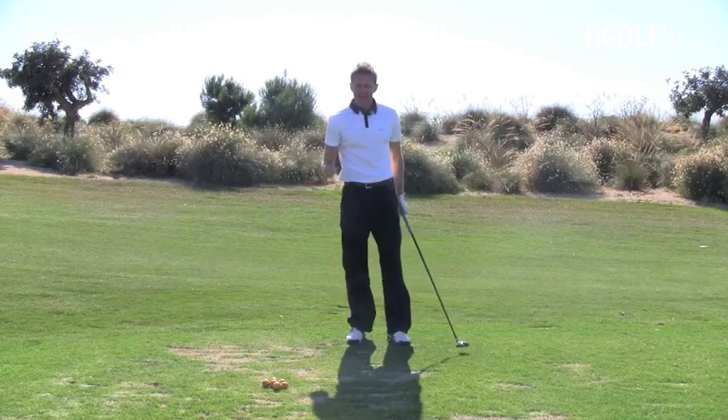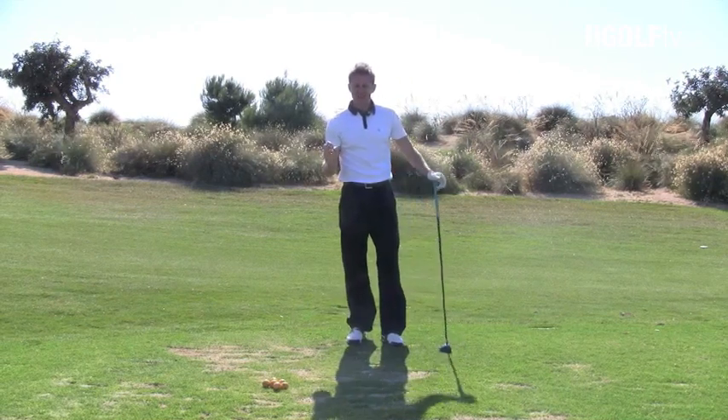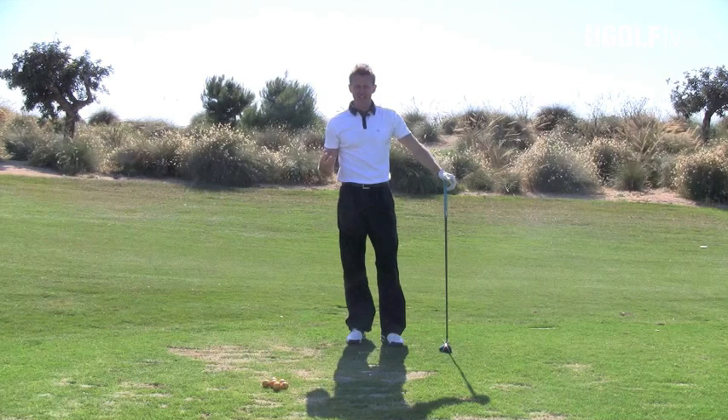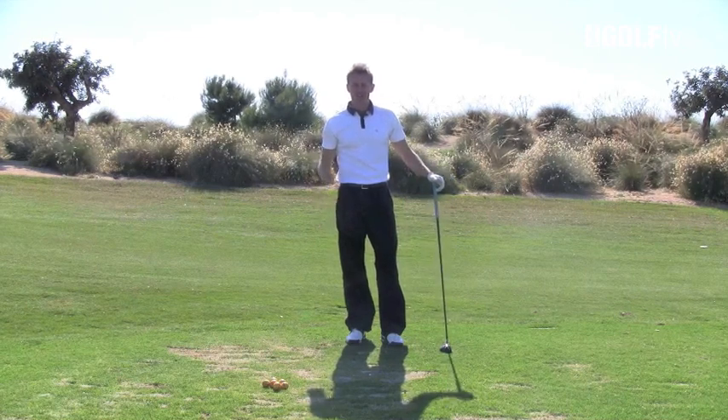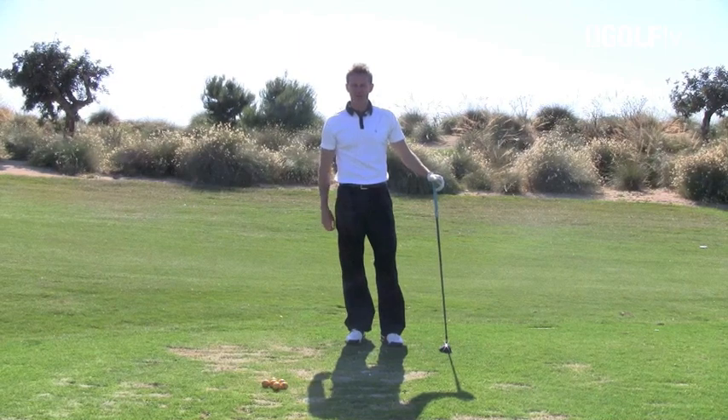Now if I go ahead and hit five or six shots exactly as I want to hit them, my confidence level is going to be really high by the time I get to that first tee. Go and try this — believe me, you'll be a different player stood on that first tee.